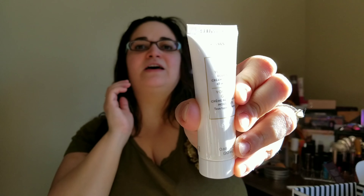Next up is a tube of some sort. This is by the brand Kores, K-O-R-E-S. It's the Greek Yogurt Foaming Cream Cleanser, and it's for all skin types. I want to say I've tried their Greek Yogurt Moisturizer or Primer before and I did really like it — it was just a foil sample. So I'm excited to try this.